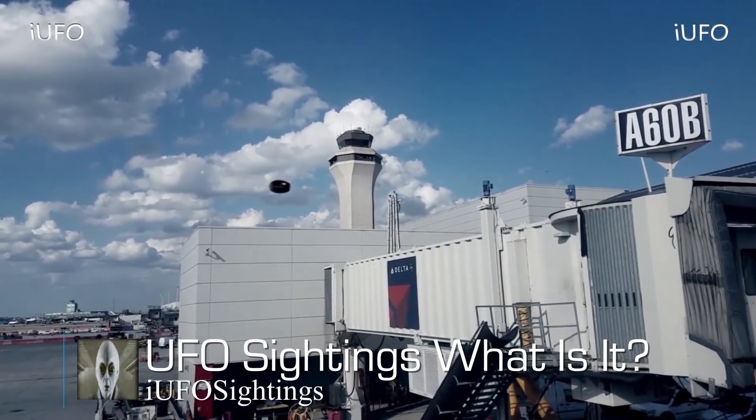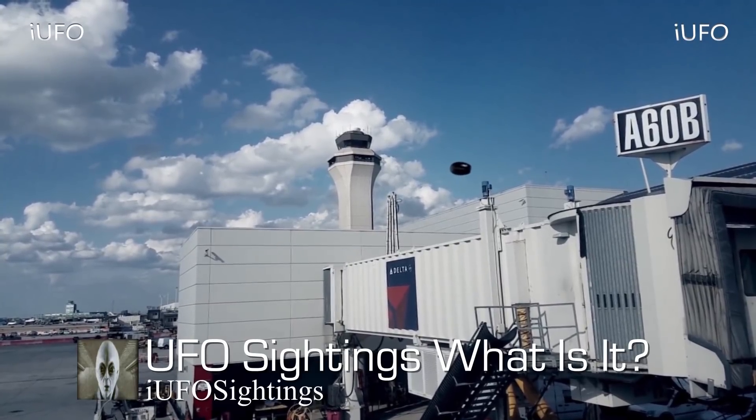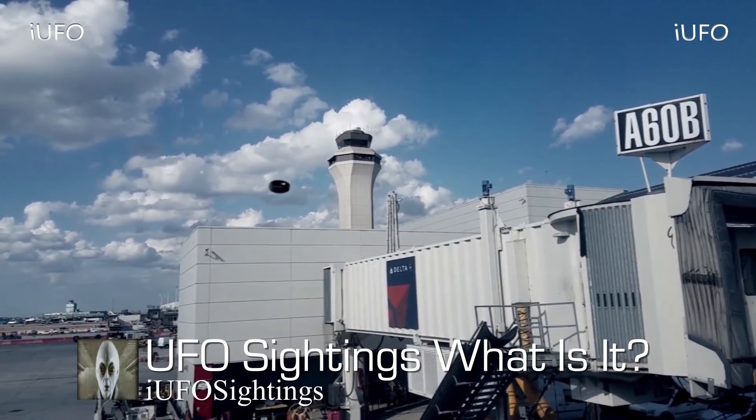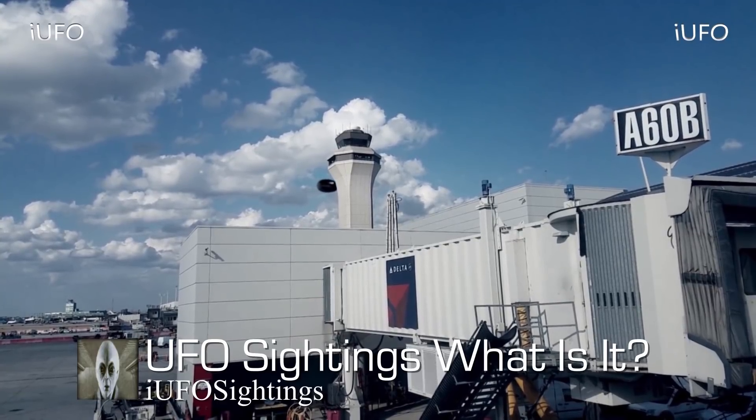Welcome back, let's take a look at our footage — UFO sightings. Our first thought is that this must have obviously been seen by the control tower. The source is saying the plane getting ready to take off looks like it's a Delta Airlines flight, and there's the gate number — A60B. This is some interesting footage to say the least.